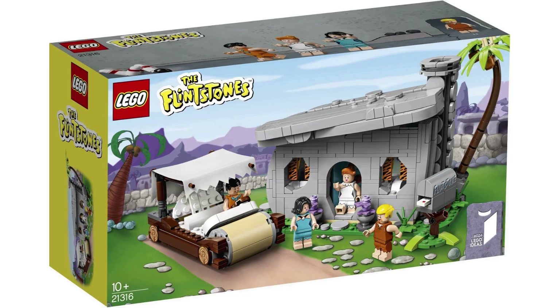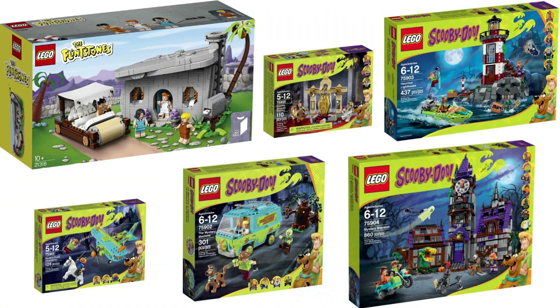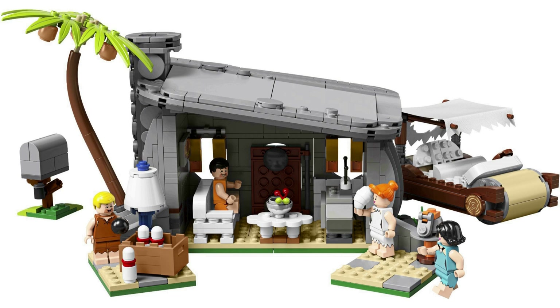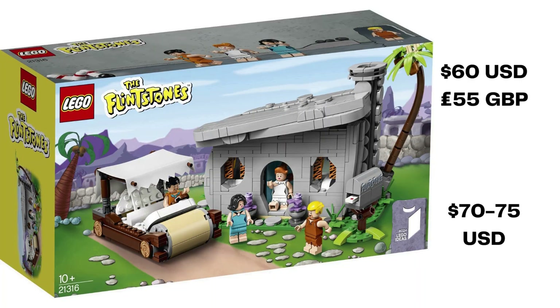The 24th LEGO Ideas set is 21316, The Flintstones, based on the classic cartoon from Hanna-Barbera. Released in February 2019, this project was submitted by Andrew Clark II, making it his second approval. The Flintstones is also the second Hanna-Barbera license after the Scooby-Doo line, but first for Ideas. The set includes the Flintstones house, as well as the iconic prehistoric car. The house includes a coconut tree and mailbox. The minifigures for this set are Fred Flintstone, Wilma Flintstone, Barney Rubble, and Betty Rubble. The TV show has a total of 6 seasons and 166 episodes. LEGO Ideas' The Flintstones contains 748 pieces and retailed for $60 USD, £55 GBP. Looking for a new in-box Flintstones set? They start around $70 to $75 USD.